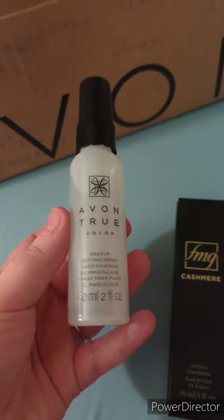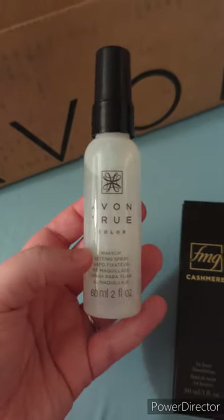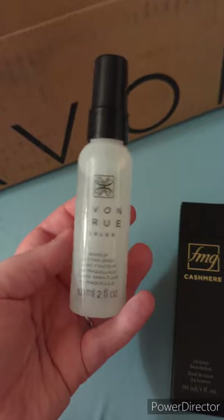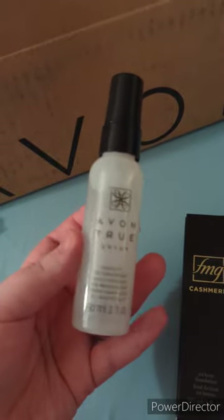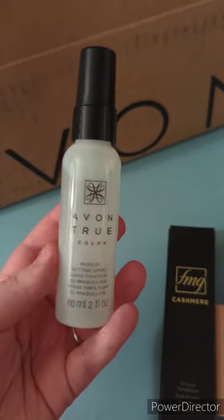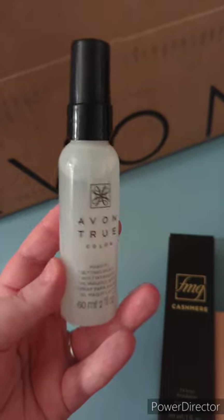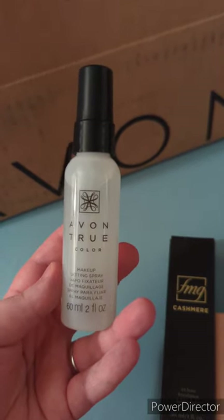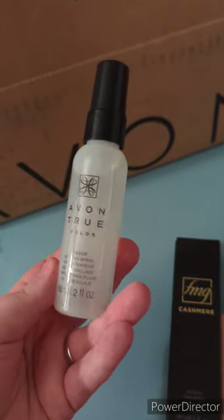Next up we have the Avon True Color Makeup Setting Spray. It is infused with vitamins A, C, and E. It is designed to set your makeup and hold it in place without over-drying your skin. This is quick drying and it's also going to help you fight against oil without drying your skin out. This has awesome reviews on Avon.com — everybody raves about it. It's said to be the best setting spray for a very cheap price. I cannot wait to try this because I love a good setting spray. I get super oily and I wear my foundation to work, so when I work 12 hours and I'm sweating, a good setting spray is a must-have.